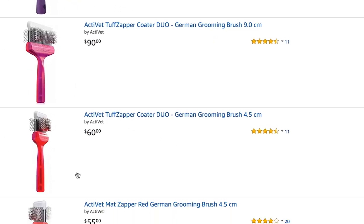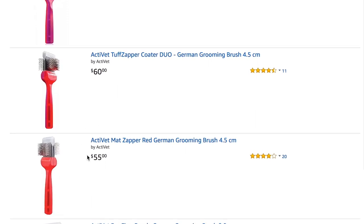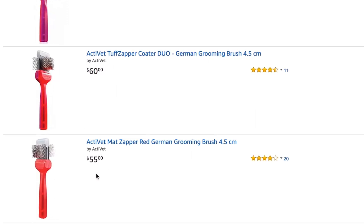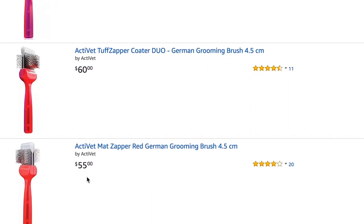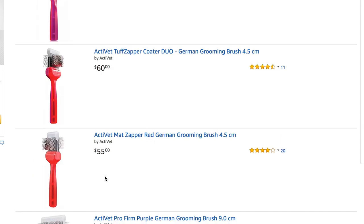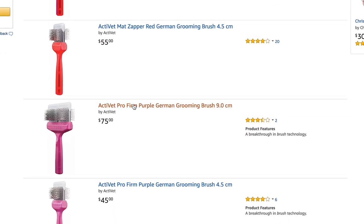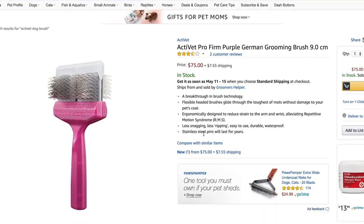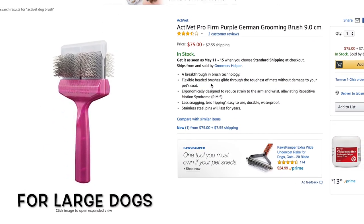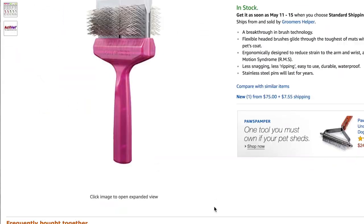There's also a matte zapper brush — very similar, for de-matting and de-shedding, mainly for a tougher job, like dogs with mats in their ears or tails. Now this is a double size ActiVet brush — it covers double the area of a single, so it costs more. This is not a duo brush. I know it gets confusing. The other side of the regular brushes is kind of useless in my opinion.